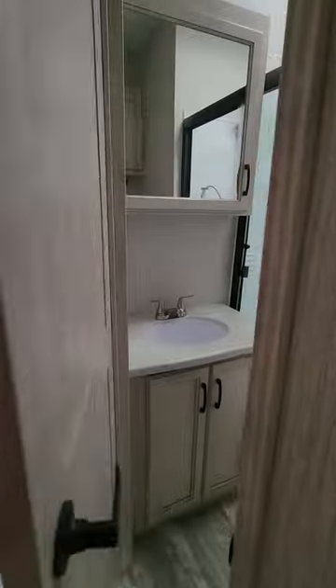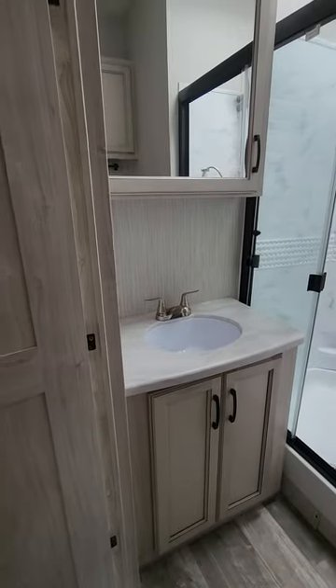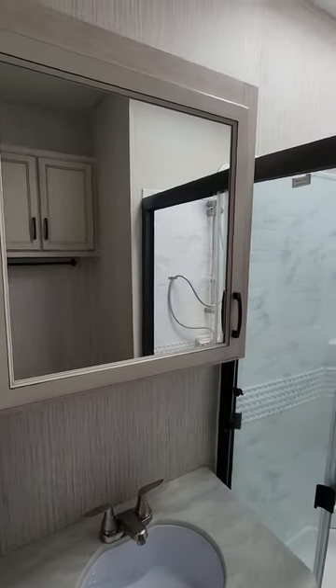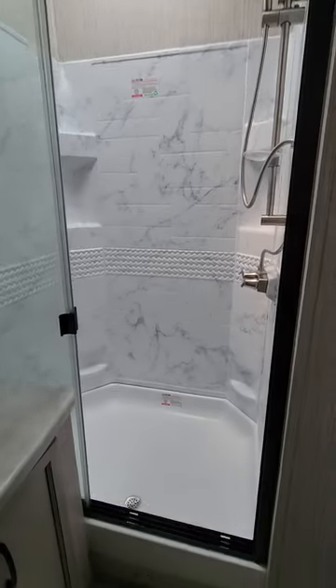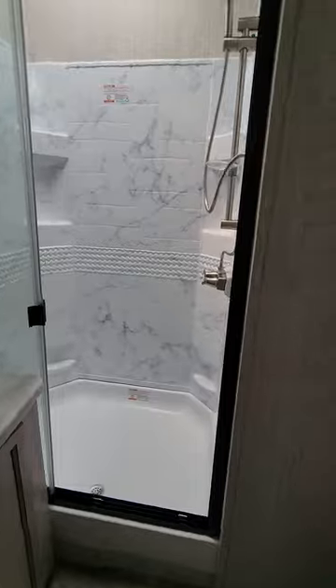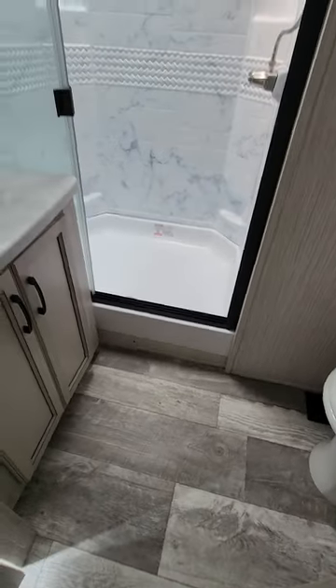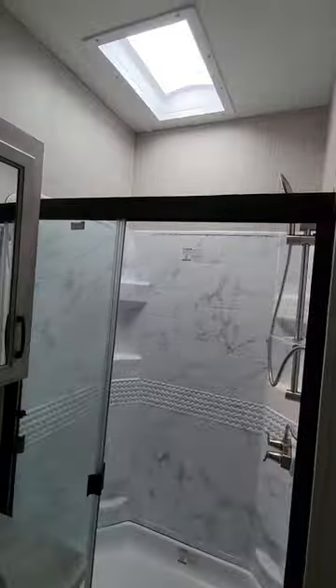The first door to the right in the hallway is our bathroom. There's a nice vanity with counter space, a medicine cabinet, and a nice big walk-in shower with enclosure. Also linen cabinets, a high-rise porcelain toilet, and plenty of room if you needed to get dressed or change clothes. A skylight in the ceiling makes it nice and bright.